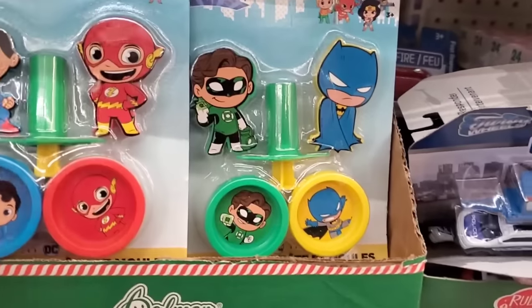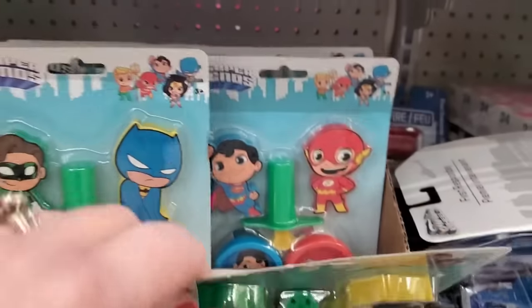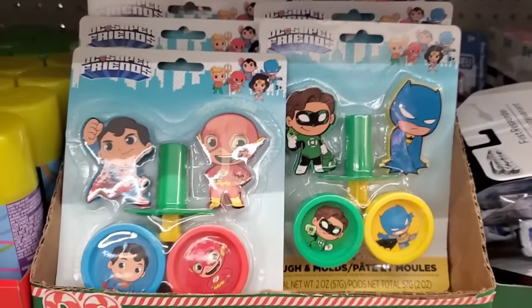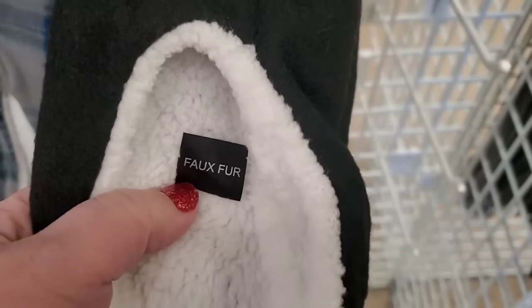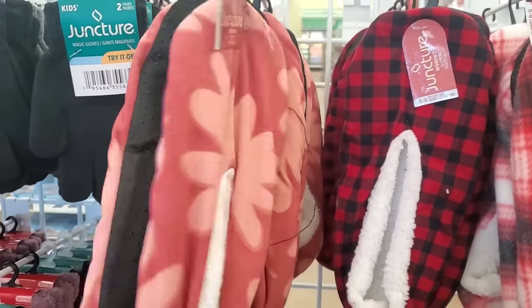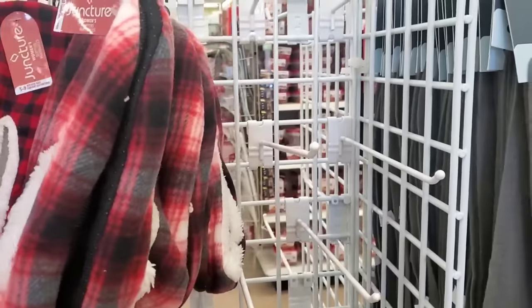DC Super Friends dough and molds — you get the dough, the molds, and the little thing that makes the hair. That is very cool for a buck and a quarter — a very cute stocking stuffer. They also have these other character styles — I don't see Wonder Woman, maybe she sold out already. They also have this faux fur product — it says 'Faux Fur' right on it, in case you were thinking it was real. I love this Yo Gabba Gabba-looking print — I cannot get enough of these!